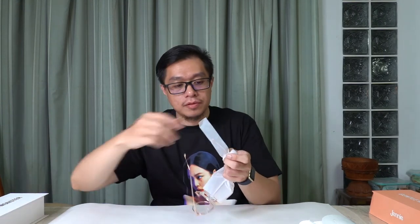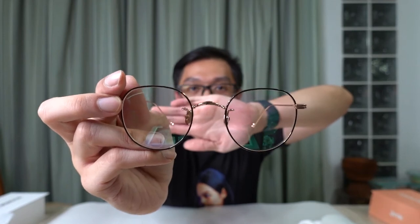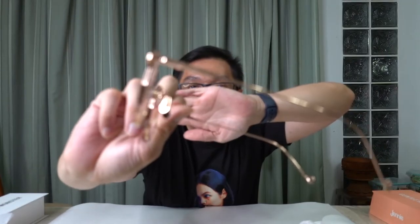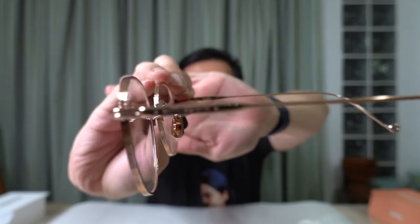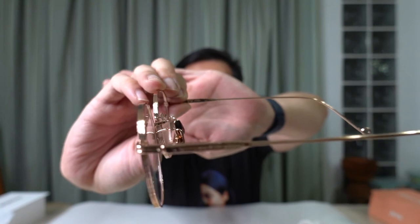Oh wow, so nice! The front has a black tint to it while the rest is all gold. You can see it says Gentle Monster Cross Jenny on the inside of the right side of the glasses.